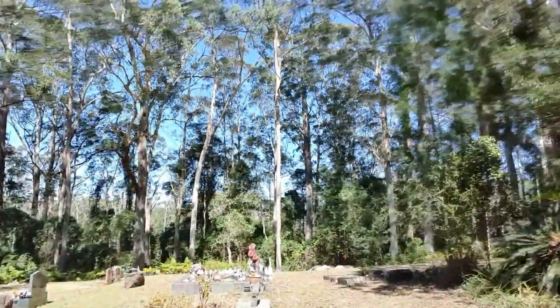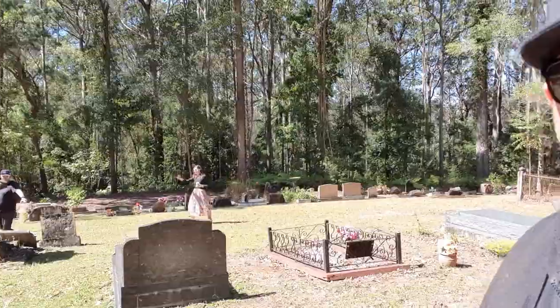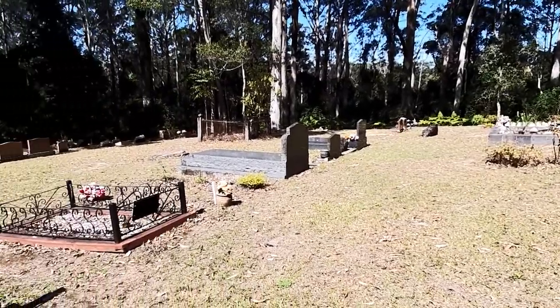Okay guys, we're out here at the Mapleton Cemetery. So this is where we're looking at doing a video. Em and Pete are over there having a walk around. It's only a small little cemetery, but I reckon it'd be brilliant to do over nighttime.